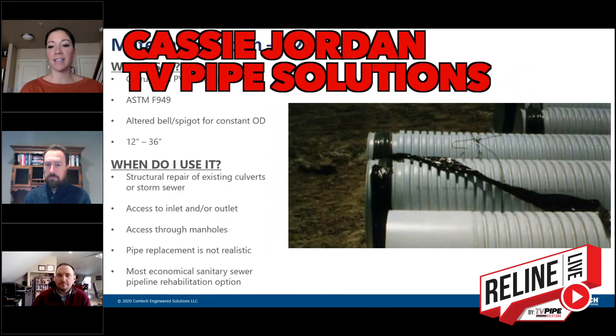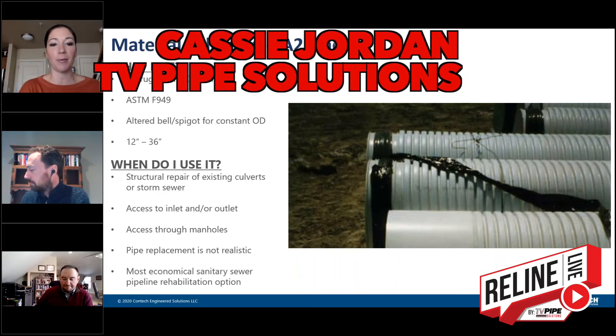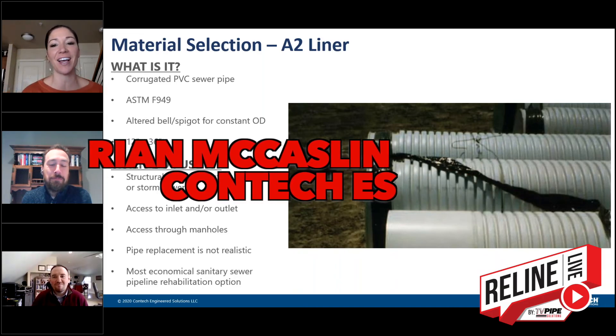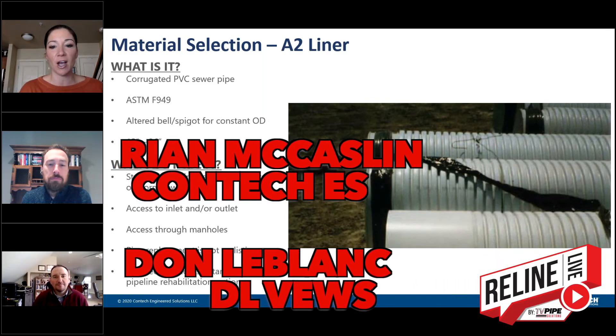Hi, everyone. Thank you so much for joining this edition of Reline Live. I have two previous presenters with me today, so I will call them experts at being hosts for Reline Live. I have Ryan McCasplen with Contech Engineered Solutions, as well as Don LeBlanc with DL Views.